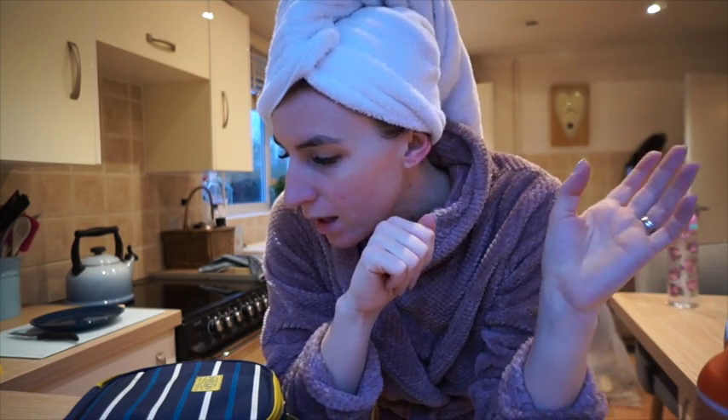Good morning everybody — excuse the state of me. I'm going to be doing a 'what I eat in a day.' I've been up since quarter past five, did about a half hour workout, and then had my boot camp from six till six forty-five. Got back in, had a shower, and I've been drinking my water throughout.